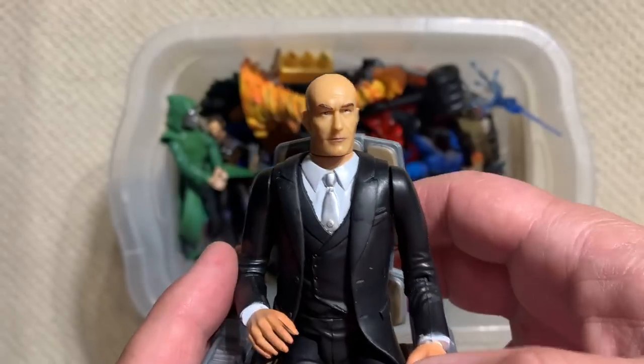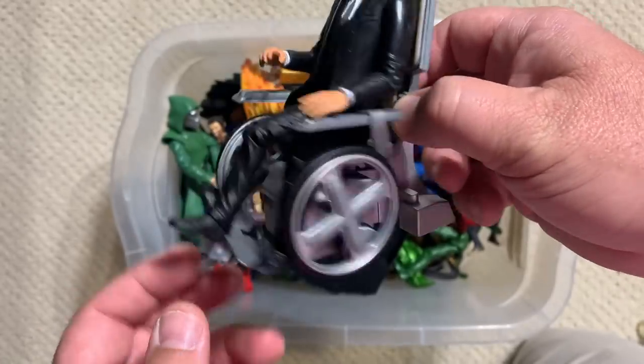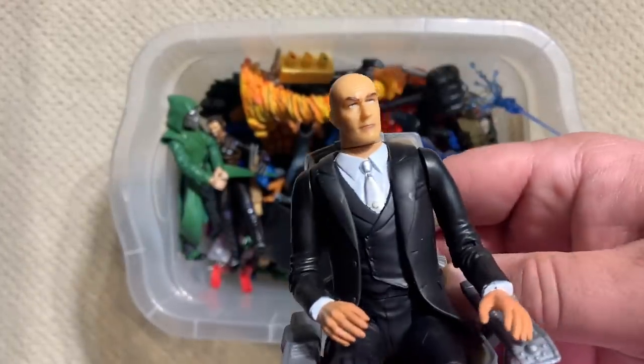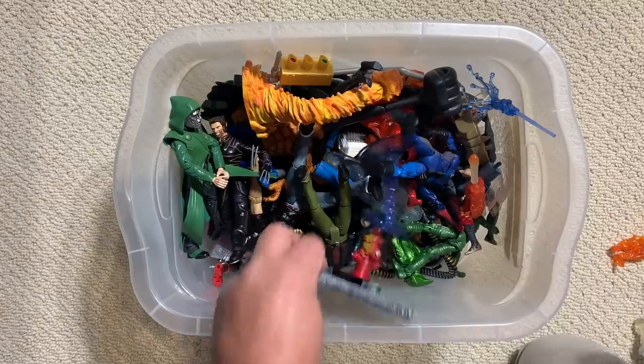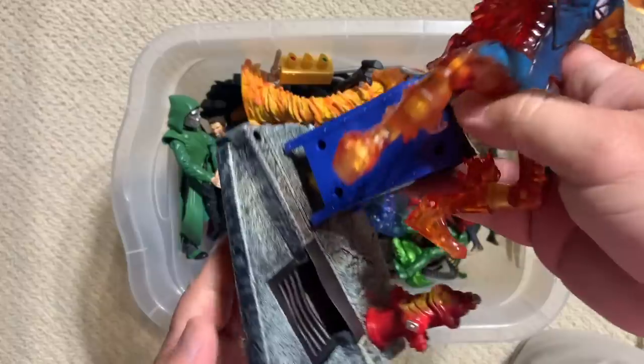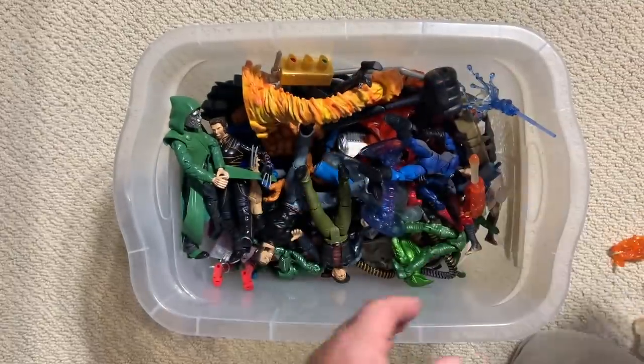Yes — Patrick Stewart, Professor Xavier. Sweet wheelchair. Oh, that is so awesome. So this is obviously the base — somehow, the Human Torch blows up this base, somehow.